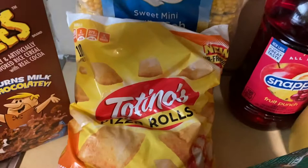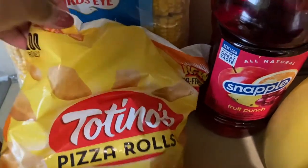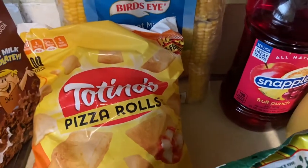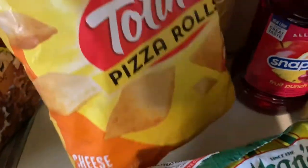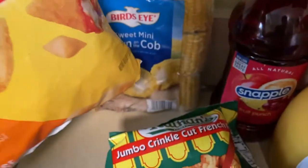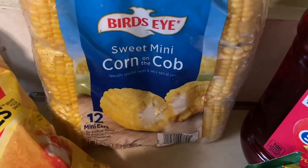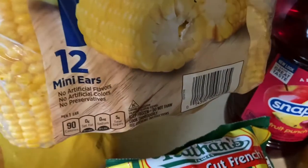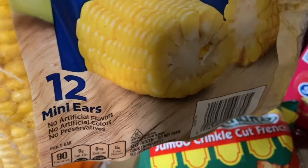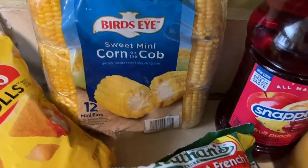Then I bought the taco shells — these are 100 shells for $8.99, a 48.8 ounce bag, so that wasn't bad. Then I decided to get some corn on the cob — I haven't had corn on the cob in so long. Going to have it with some mashed potatoes. It comes with 12 ears for $3.99, I thought that was pretty good.